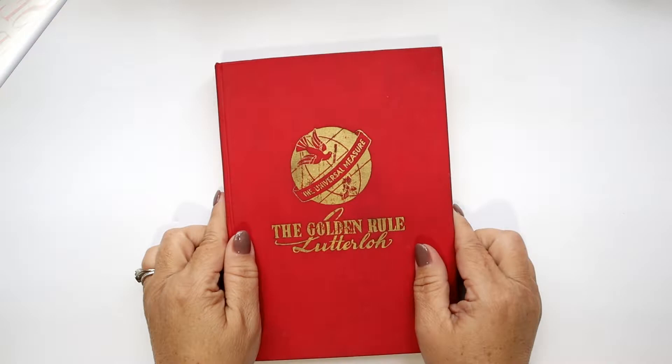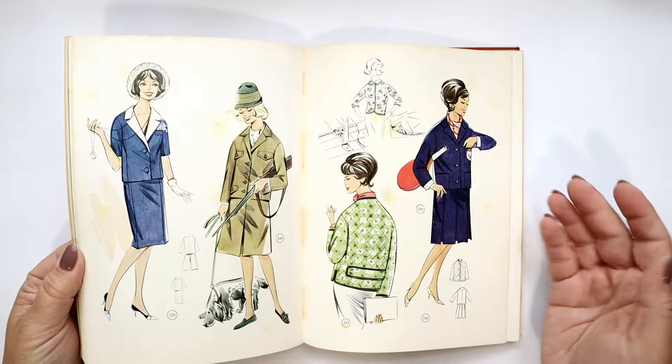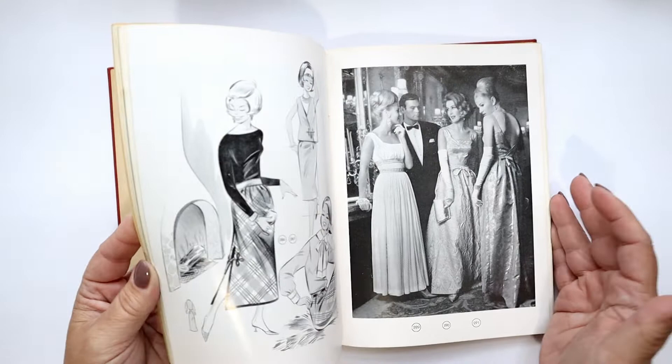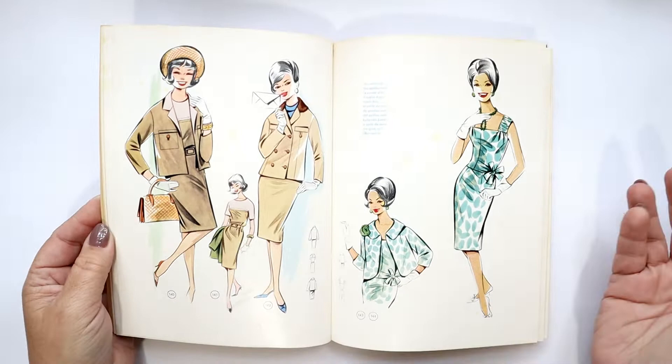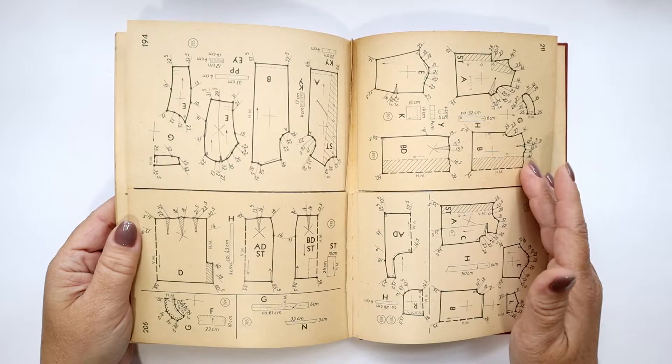The next is the Golden Rule, and it's actually a pattern making book. The whole idea is that you flip through, find the pattern design you want to make, and then find the actual little pattern piece inside the book. So let's say we're going to pick out something — you look at the number, it's 99, and then you flip to the back and you'll see tiny pattern pieces.